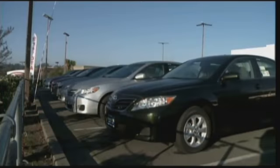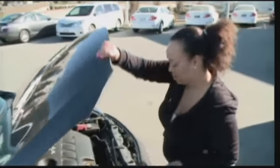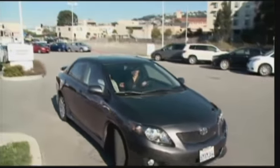The dealership admitted no wrongdoing, but after our sister station in San Francisco started looking into it, the dealership agreed to swap Angeline's car for a 2010 certified Corolla that has not been in an accident. Her story serves as a lesson to car shoppers everywhere: you're going to put your family in this car, and you need to know everything you can possibly find out about it.